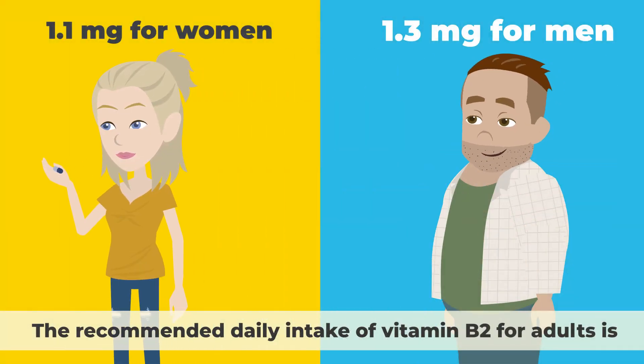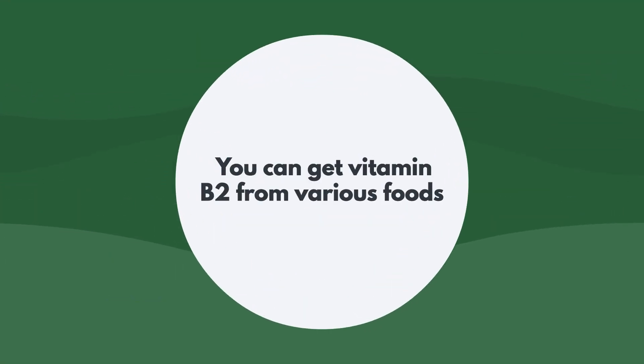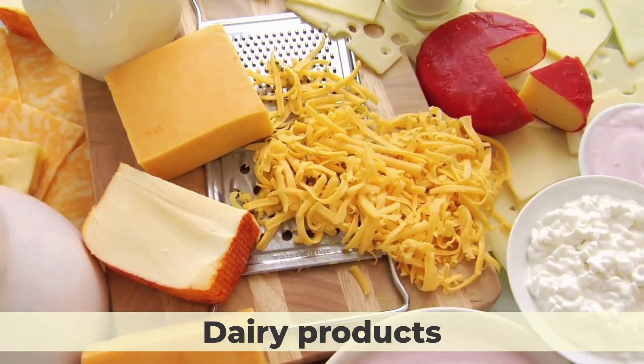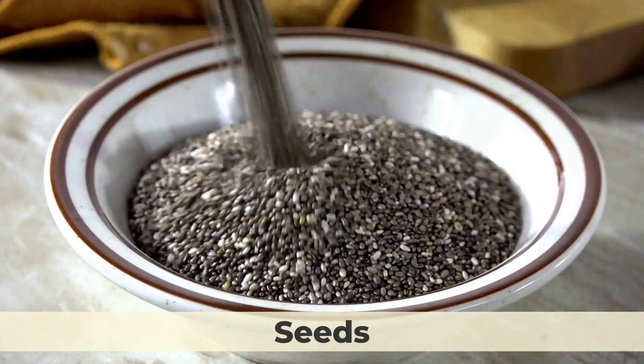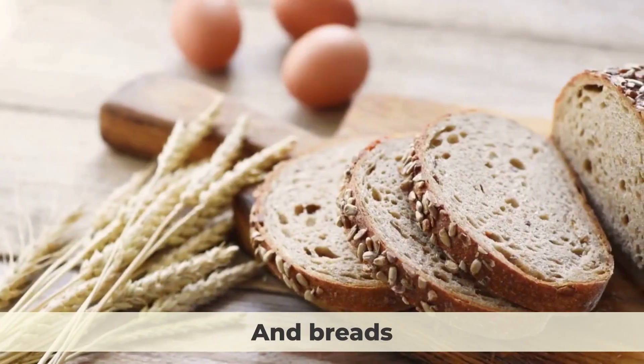The recommended daily intake of vitamin B2 for adults is 1.3 milligrams for men and 1.1 milligrams for women. You can get vitamin B2 from various foods such as meat, fish, eggs, dairy products, nuts, seeds, green leafy vegetables, fortified cereals, and breads.